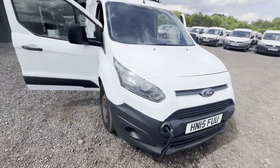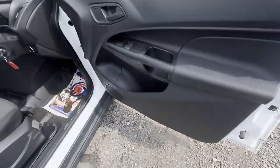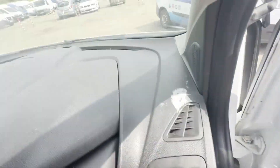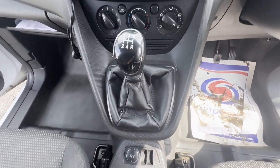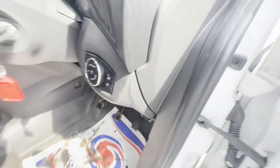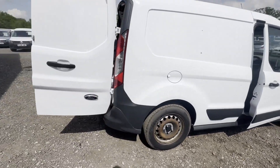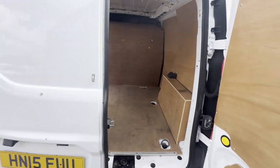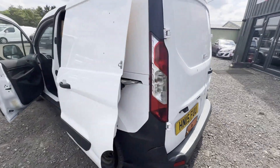Model: 2015 Ford Transit Connect 200 L1, 1.6 75PS StgV, non-runner, cam belt issue. Body: white panel van. Mileage: 159,660. Engine: 1,560cc, 1.6 TDCI 75PS. Transmission: five-speed manual, front wheel drive. Mechanical summary: non-runner — timing belt has slipped.